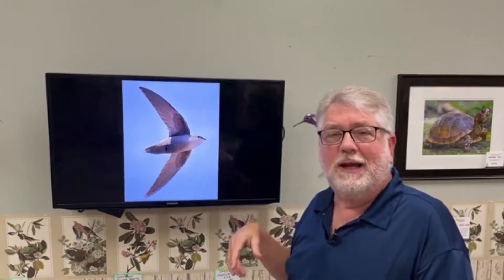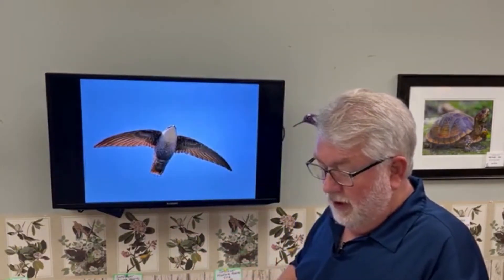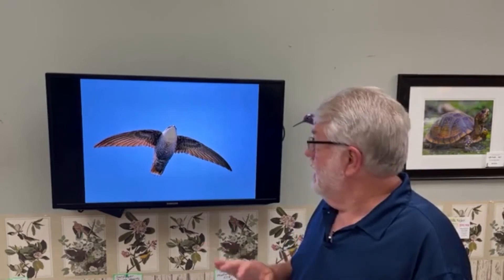I call them flying cigars — to me they look like a cigar with wings. They have very sickle-like wings and a really fast, shallow, fluttery wing beat. They fly around up high, then zip down low, then fly up high again — just a great bird.